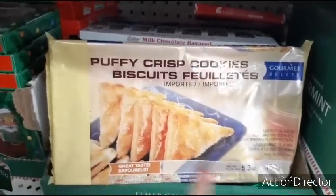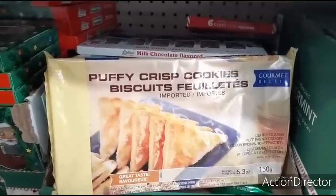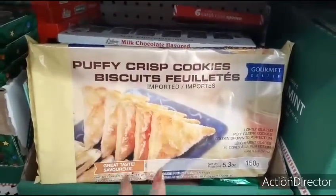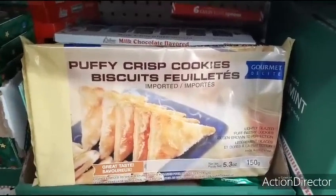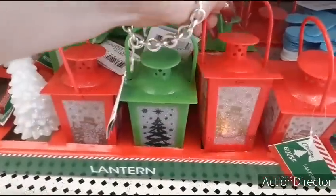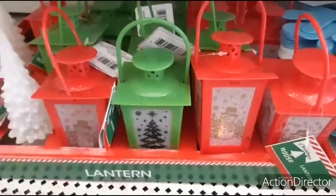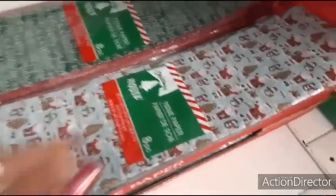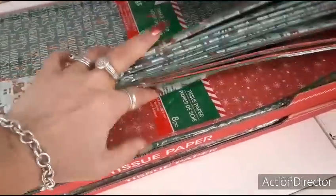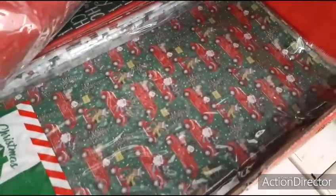I also wanted to show you these puffy crisp cookies — gourmet delights imported, lightly glazed puff pastry cookies, golden brown to perfection. For only a dollar I'm going to pick these up for my husband. You could give these with a cute mug and the Starbucks hot chocolate — do a whole little basket for five dollars. I have not seen these lanterns before, but they have the snowman and the green Christmas tree, cute for only a dollar. You could do some type of village with them.